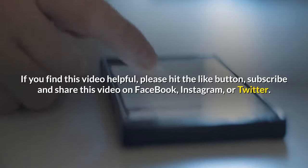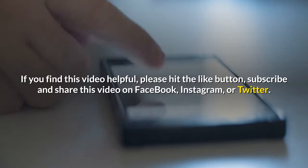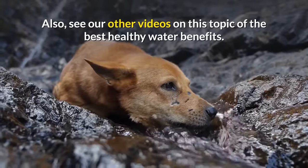If you find this video helpful, please hit the like button, subscribe and share this video on Facebook, Instagram, or Twitter. Also, see our other videos on this topic of the best healthy water benefits.